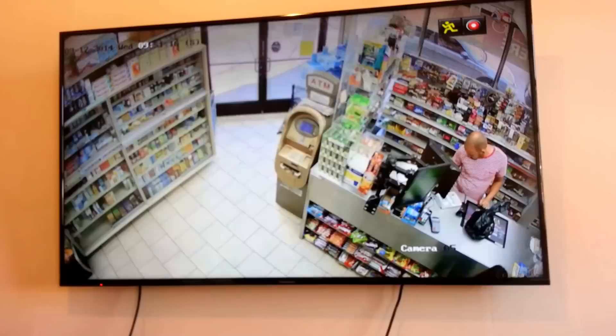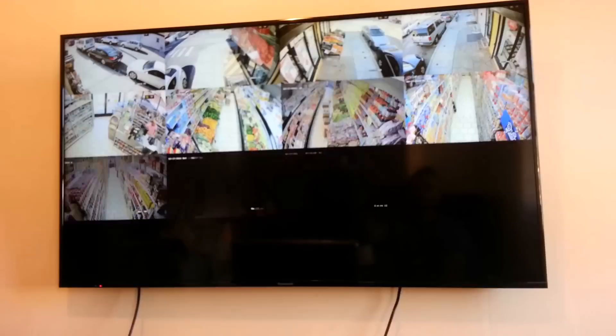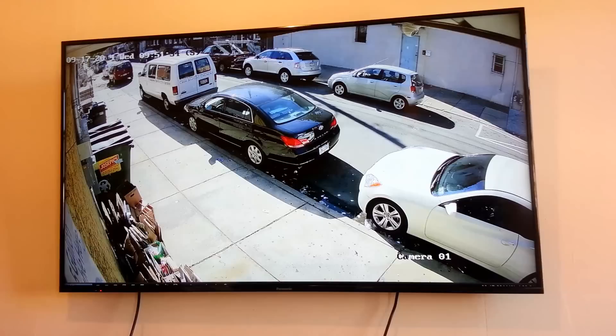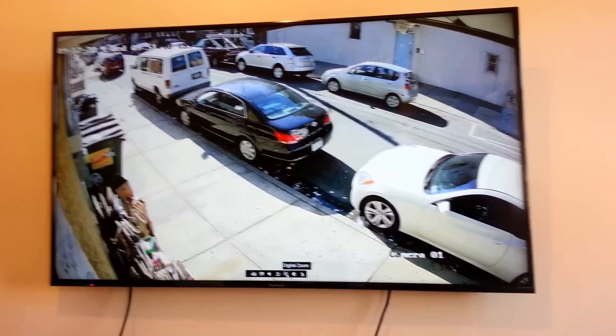This is how amazing high definition video is, and it's very affordable. Let's go back to full screen and look at the cars parked on the street. On this view, you can really read not only the license plates —